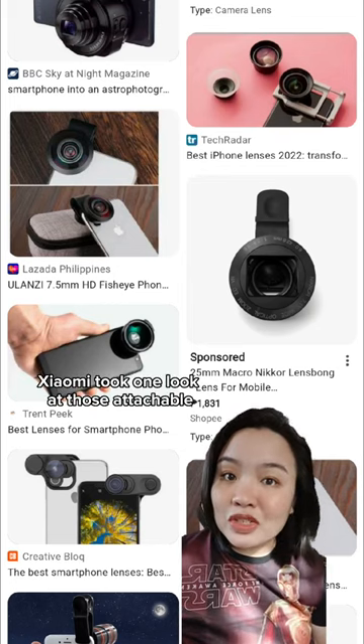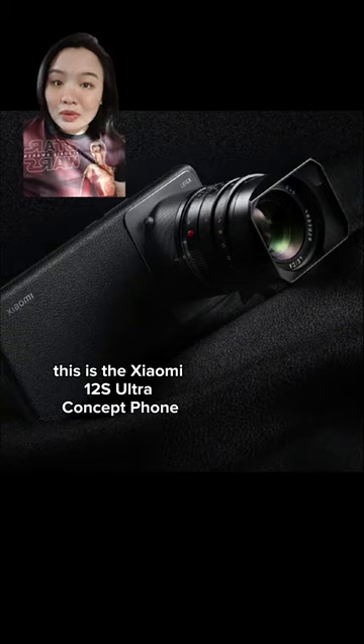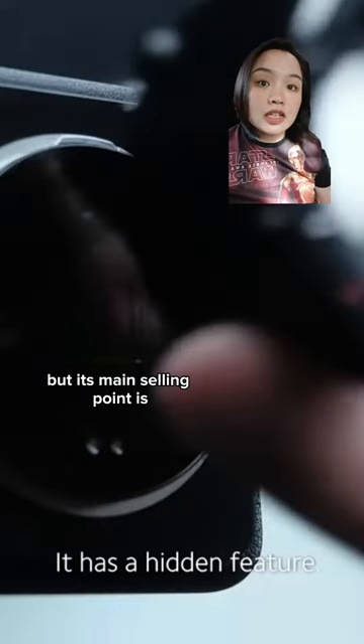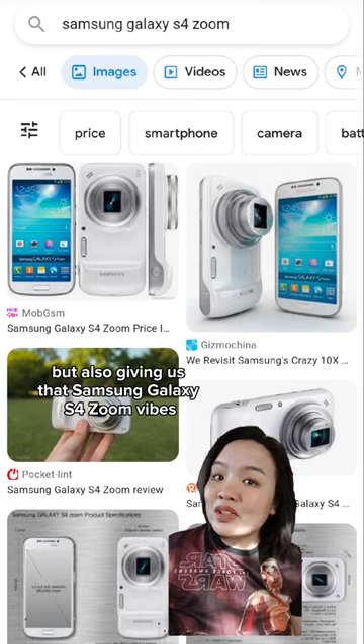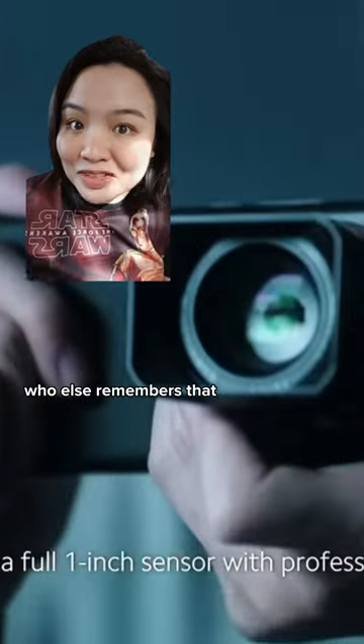Xiaomi took one look at those attachable smartphone lenses and said, we do you one better. This is the Xiaomi 12S Ultra Concept Phone. Unfortunately, it is a concept device, but its main selling point is it can support interchangeable Leica M lenses on the back. It's very cool and very strange, but also giving us that Samsung Galaxy S4 Zoom vibes. Who else remembers that?